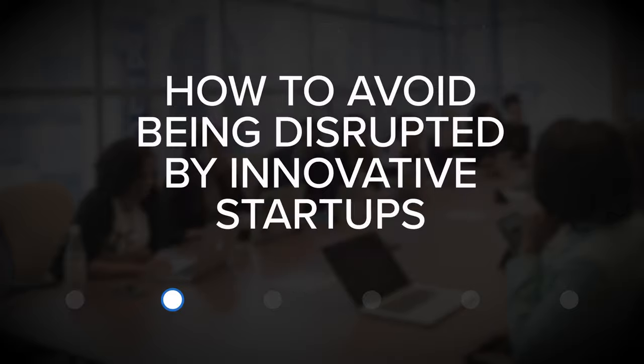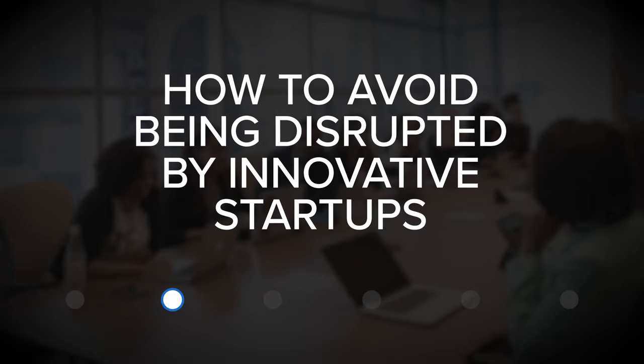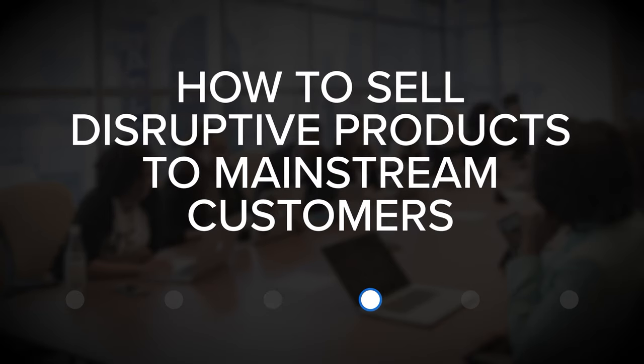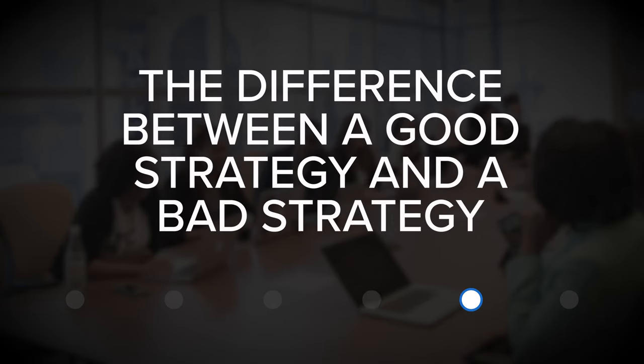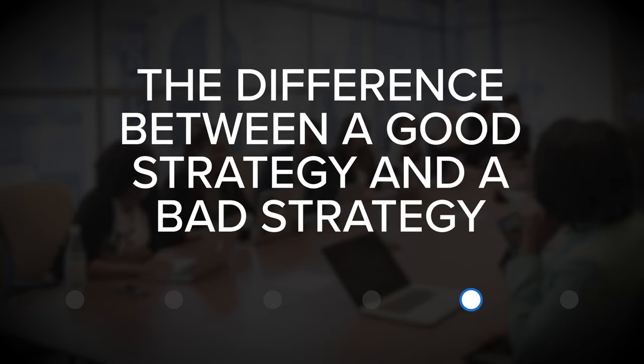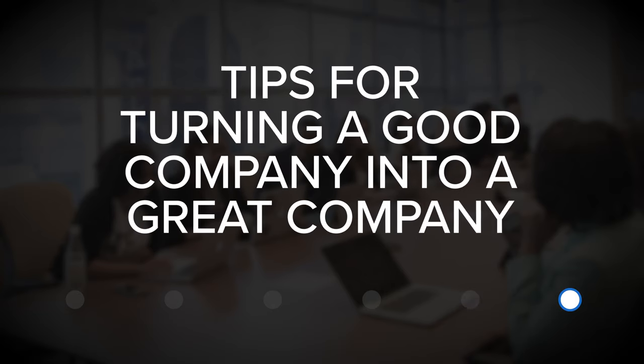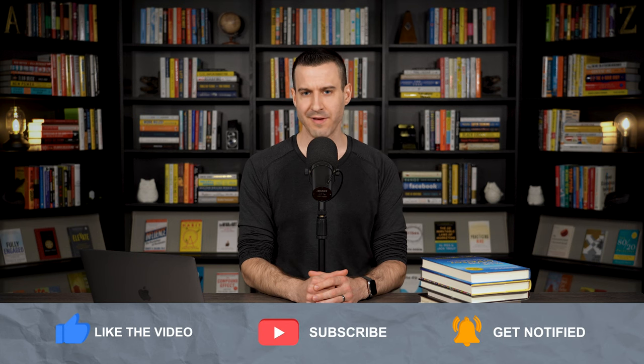So if you're interested in putting together an effective strategy for business success, then the books in this list can help. They cover critical themes, including how to make the competition irrelevant, how to avoid being disrupted by innovative startups, how to increase profits by creating a competitive advantage, how to sell disruptive products to mainstream customers, the difference between a good strategy and a bad strategy, and tips for turning a good company into a great company. Let's quickly go through each of the books in the list so that you can identify the one or two that you feel are most relevant to your business.